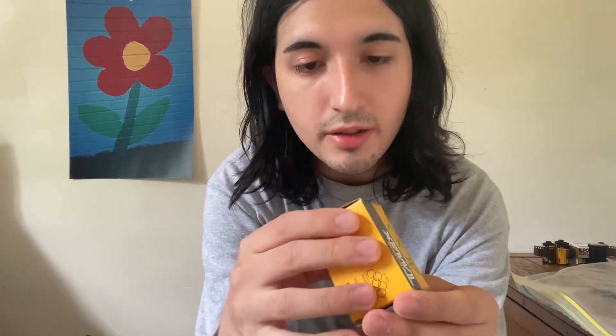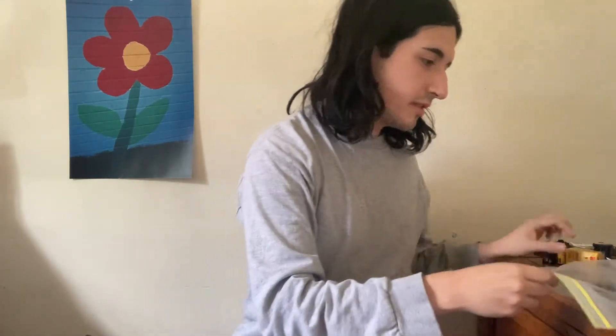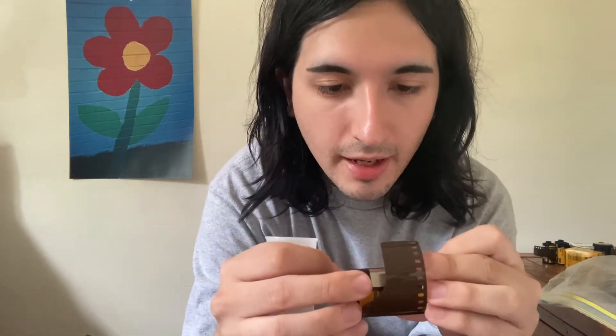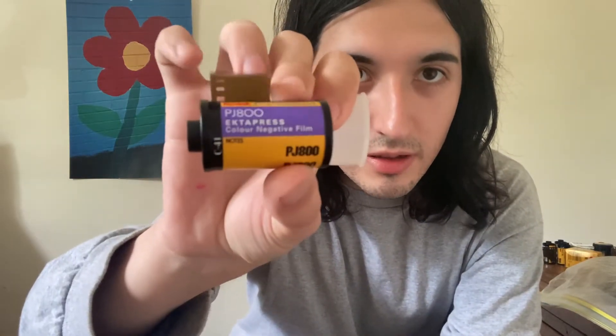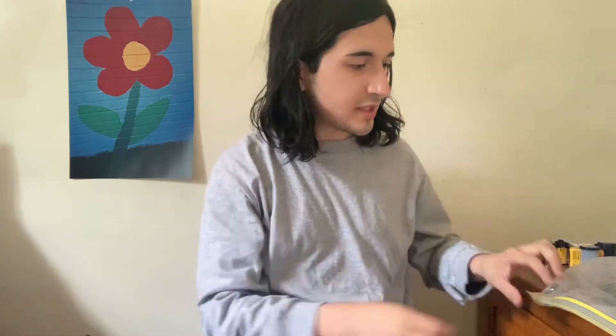We have a box of Kodak T-Max 400 — I'm guessing it expired in 1996. Pretty cool, I've shot with this before. Next we have a PJ800, some Ektipress color negative film — PJ800. A lot of these I haven't shot with before, so it's always cool to try out new film stocks and hopefully I'll like them.